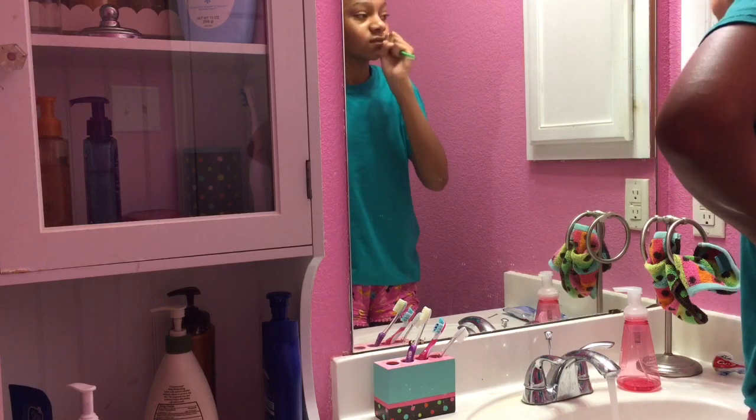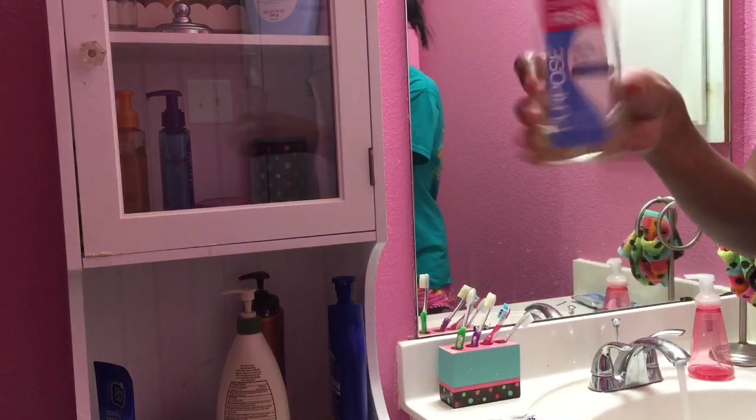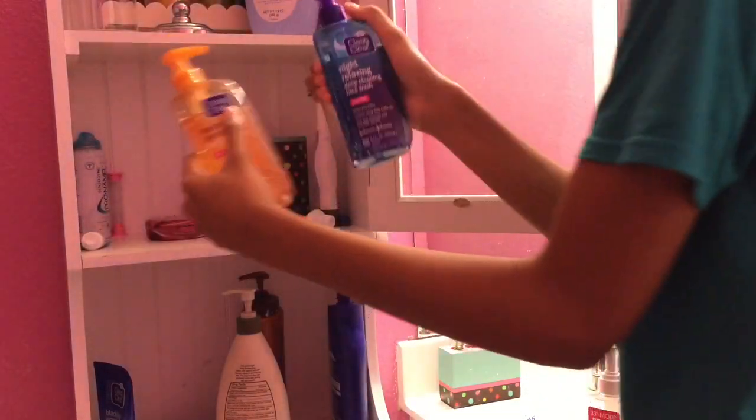After that it's time to wash my face, and I usually switch out my facial products just because it helps clear my face. So one day I'll use my Purpose facial wash and then the next day I'll use my Clean and Clear facial products.